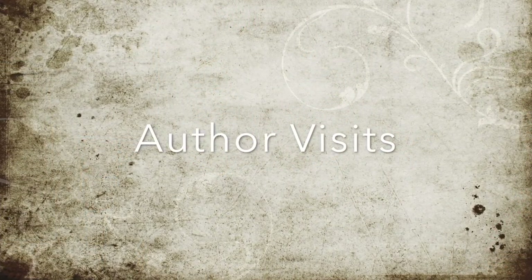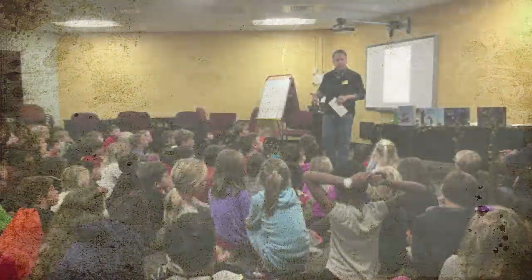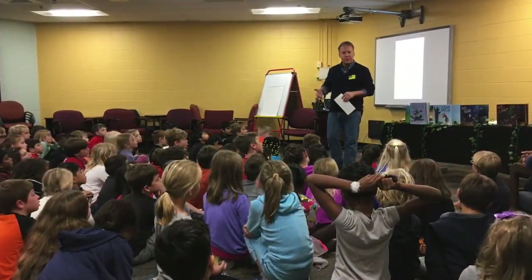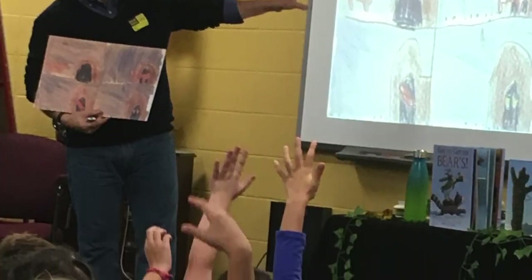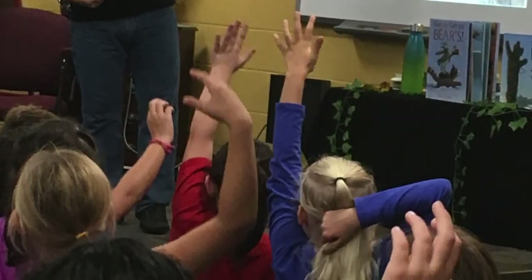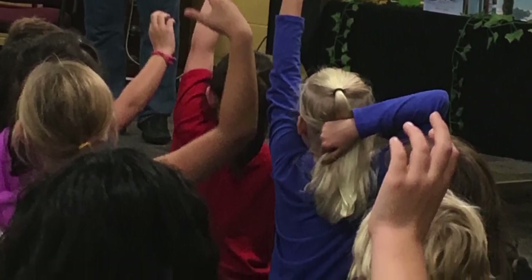We held three author visits this year. Brian Lee, author-illustrator, talked to students about the illustration process. He brought one of his first grade drawings to show students it takes practice to get good at drawing anything. Students and teachers very much enjoyed his visit.